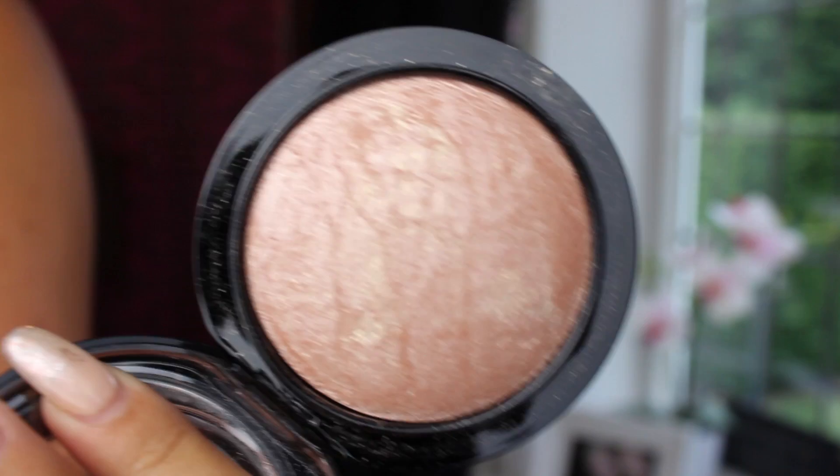The next product is the MAC Soft and Gentle — I'm sure you guys have heard about this. Unfortunately I've owned two of these in the past, both of which have smashed in my makeup bag, so fingers crossed this one won't. It's one of my favorite highlighters. It's kind of like a pink with gold shimmers running through it — a really lovely pigmentation. I think it suits quite a lot of skin tones. I couldn't not get it again — it's just one of my favorite products.